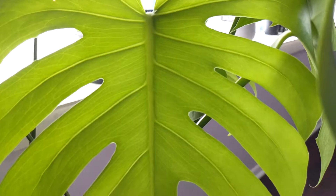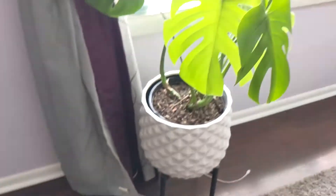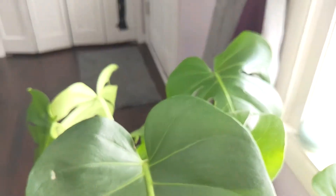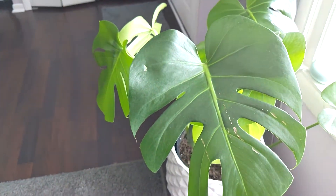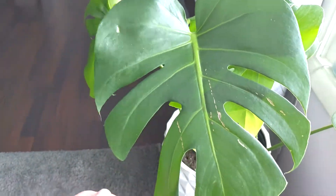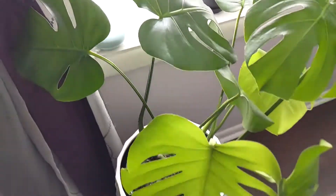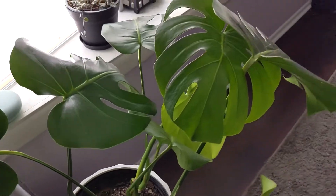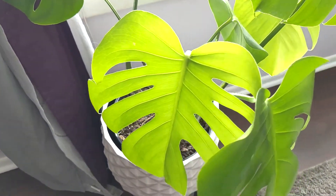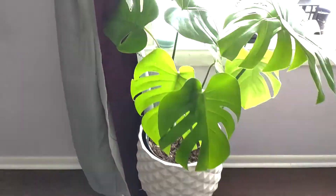They like to be in a super airy soil. I use coco core chips, perlite, horticultural charcoal, and a little bit of potting mix — I use Espoma. I love Espoma by the way. If you guys don't know what it is, you can find it at a big box store like Lowe's, Walmart, or Home Depot, or I'll put a link in the description so you can get it on Amazon.